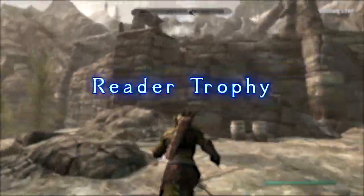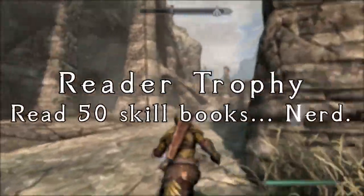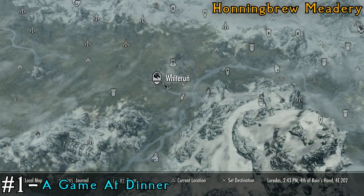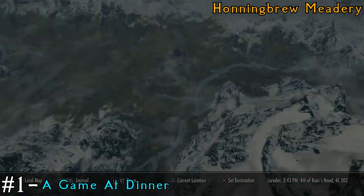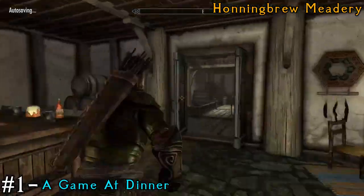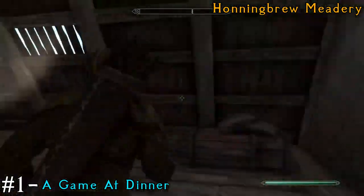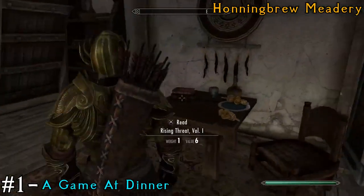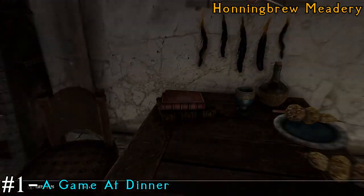At the start of the guide I told you I'd get you these 50 skill books nice and easy, and I plan to stay by my word. So the first place you want to go is the Hunting Brew Meadery, which is southeast of Whiterun. When you go inside, head all the way to the back and then up to the top floor, and you can find this room and get the book called A Game at Dinner.